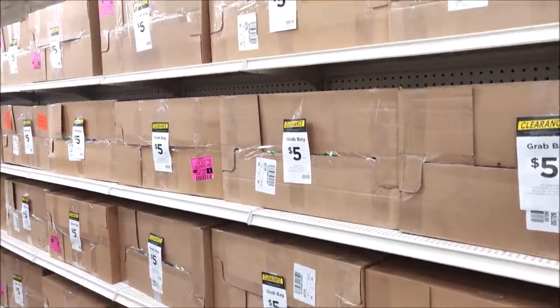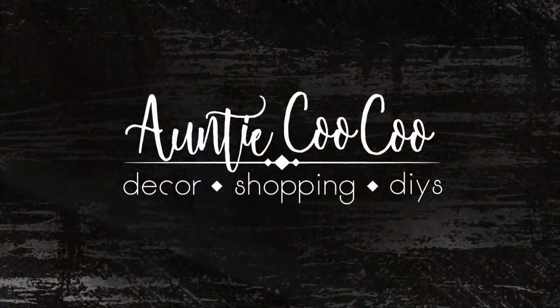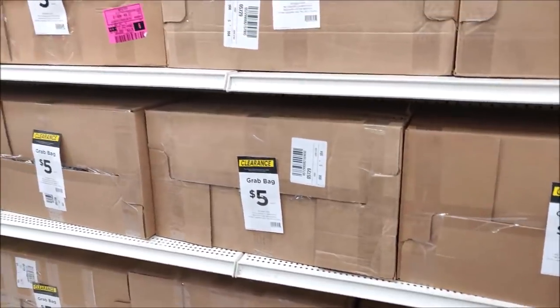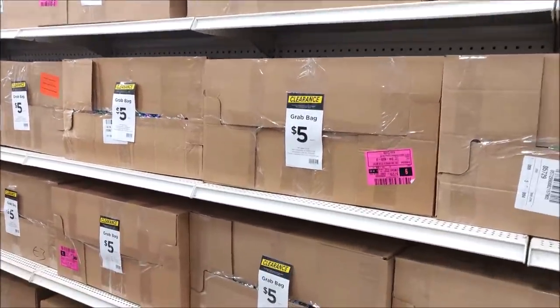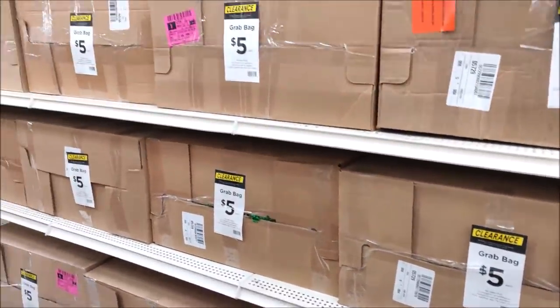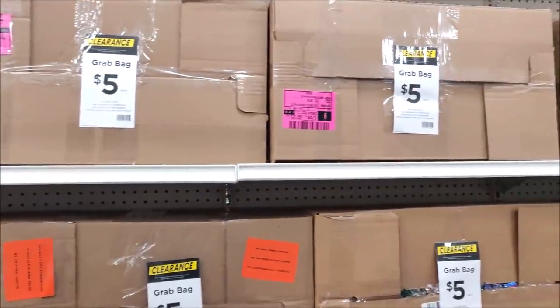Hi friends, it's Auntie Cuckoo. Today we'll be opening some grab boxes because I'm taking some of these home. I was going to pick up six — they have quite a few by the register. Then I found this aisle and it's just endless grab boxes from top to the bottom, so I think I might take a few more.